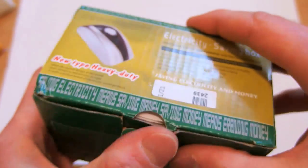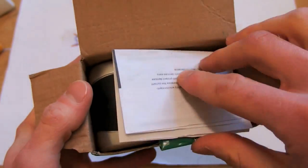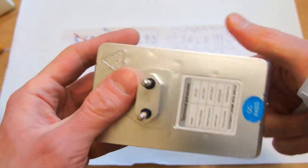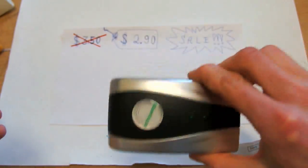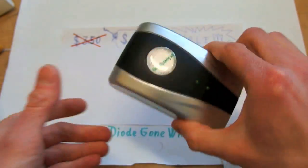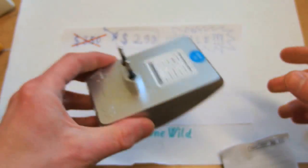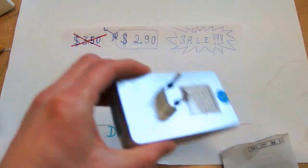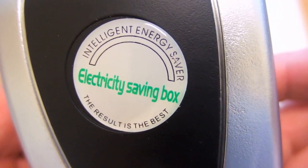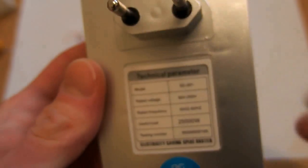So let's open it up — there's some manual and the device. That's interesting, this must be some special feature. Intelligent energy saver electricity saving box — the result is the best. So this looks really promising.